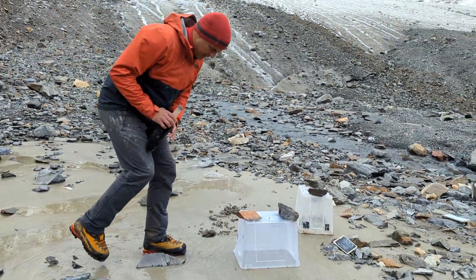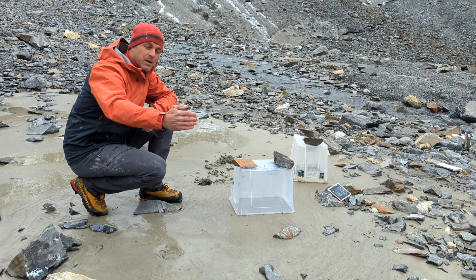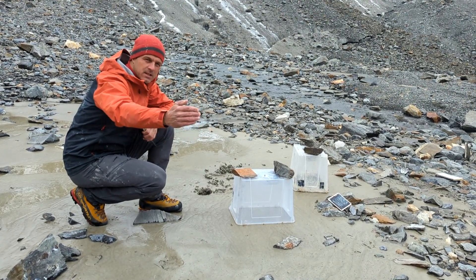One of the things that we're doing is we are describing soils at different distances from the glacier, and with the retreating glacier, what that means is that with increasing distance the age of a soil increases as well.